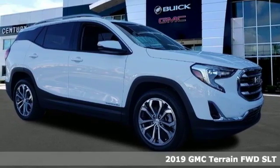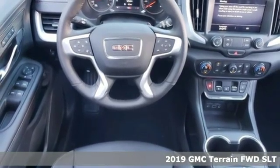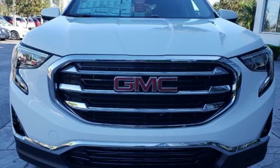Here's a new 2019 GMC Terrain. GMC, professional-grade vehicles suited to fit your needs. And get ready for an impressive combination of features.